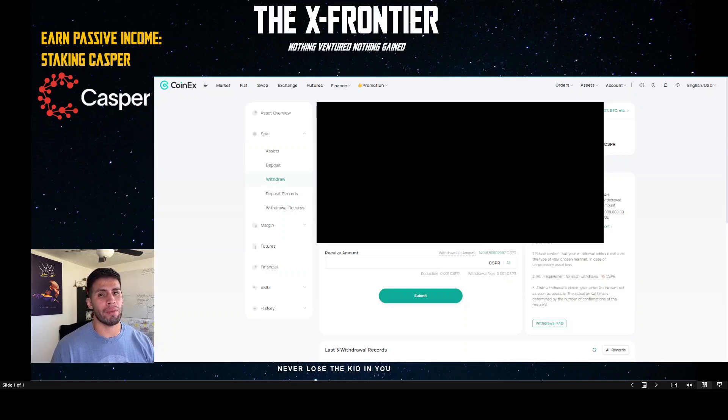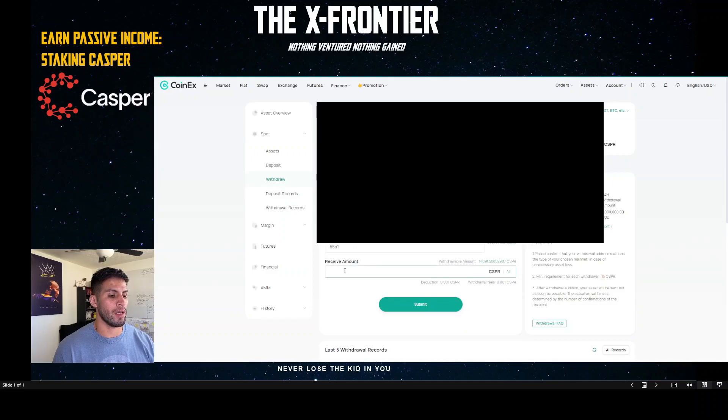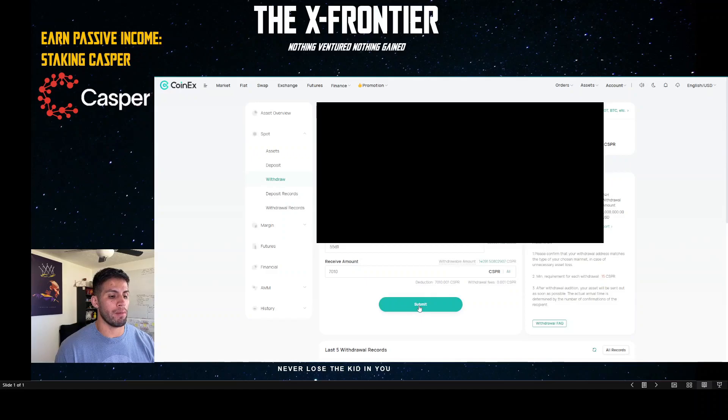Sometimes you won't be able to get things back if you make a mistake. I'm going to paste my Casper Live account address here, enter the amount I want to stake, and hit Submit.